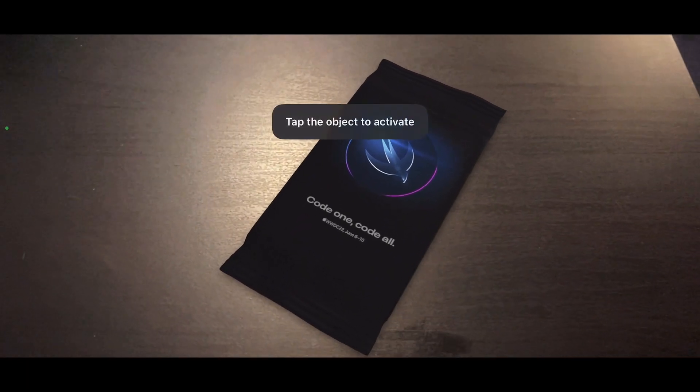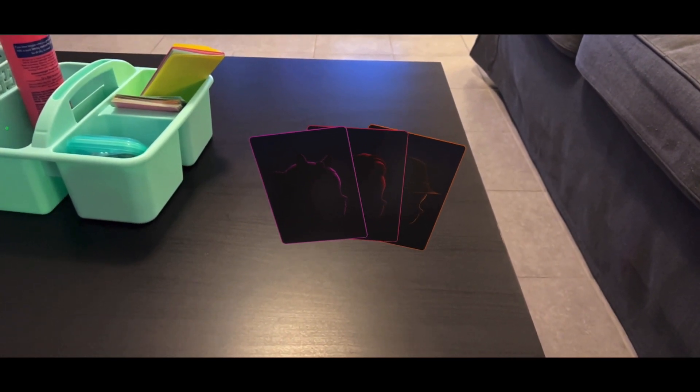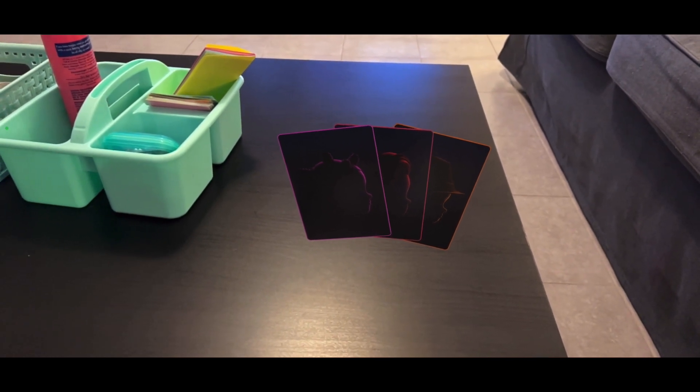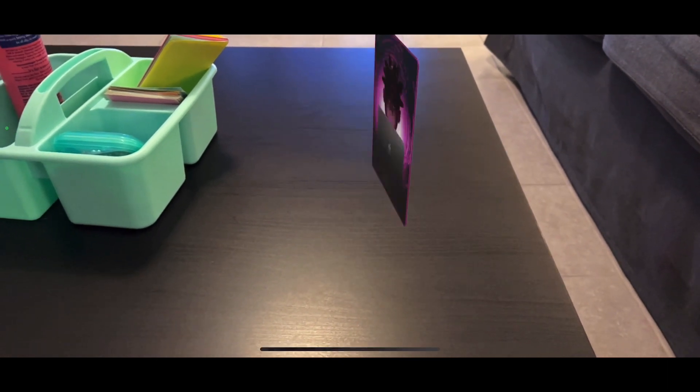When you click, it'll load up the AR Kit. You can see right here it says 'Code One, Code All,' and if you tap it, it'll open up an envelope — which is pretty interesting as it's again kind of a MacBook Air teaser possibly with an M2 — and you get more of these Memoji silhouette graphics.